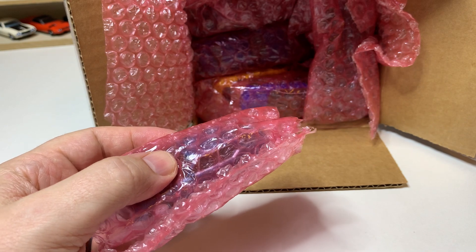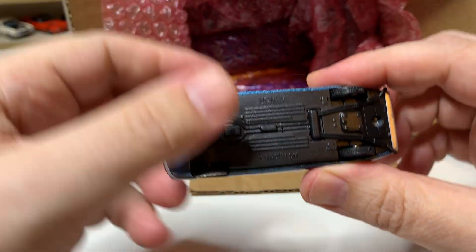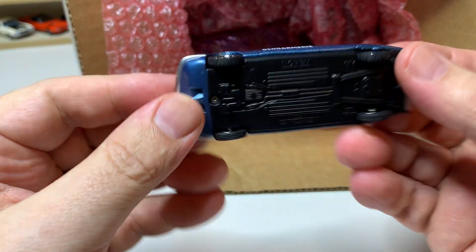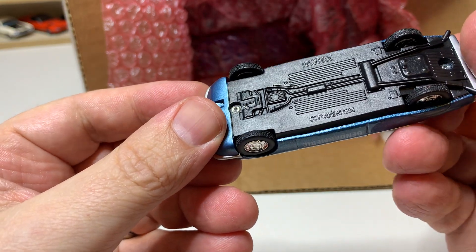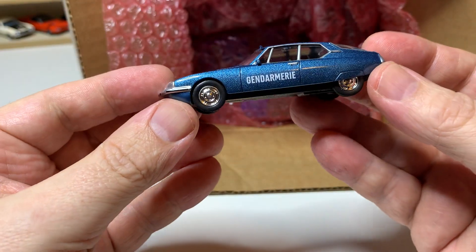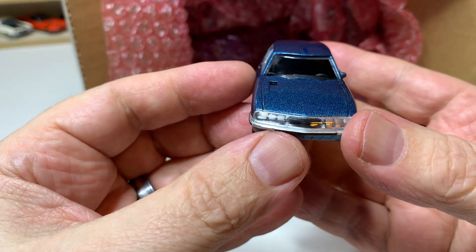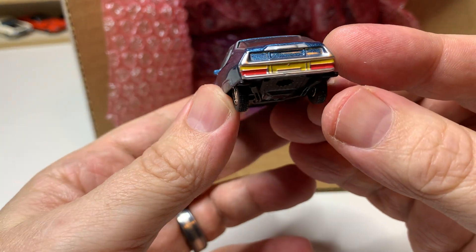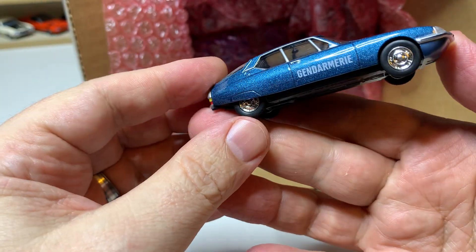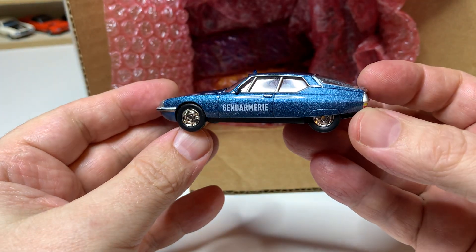So this is another Norev, and this is some kind of Citroën — Citroën SM. Gendarmerie — very cool. This is obviously a little large in scale, but it's very, very cool.